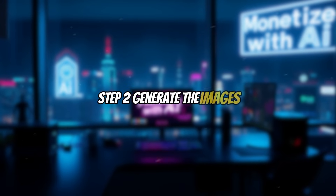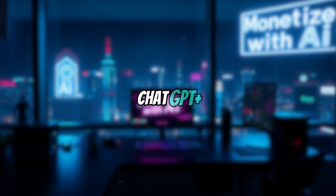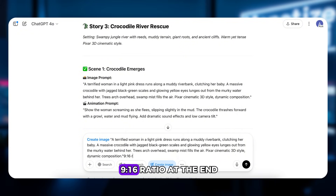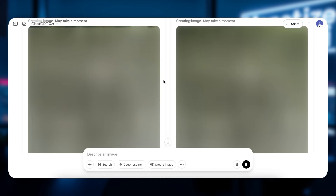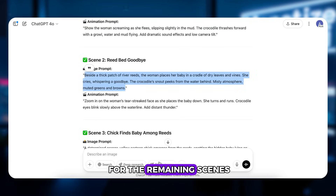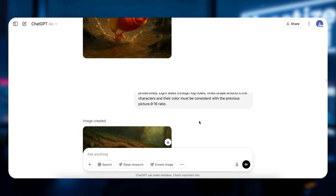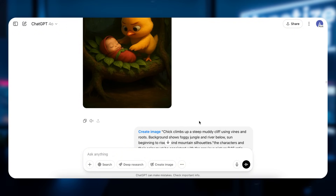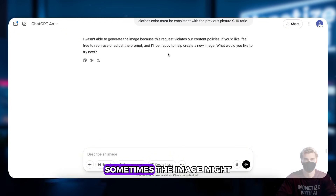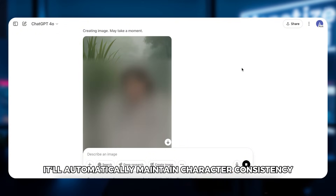Step 2: Generate the images. I'll show you two tools here — one paid, one completely free. First, the paid option: ChatGPT Plus. If you're a Plus user, just hit Create Image, paste the prompt for the first scene, and make sure to add 9:16 ratio at the end. Click Send, and just like that, your first scene is done. Pretty neat, right? Now just repeat the process for the remaining scenes. Sometimes the image might look off, but don't worry — just ask ChatGPT to regenerate or adjust. It'll automatically maintain character consistency. No sweat.